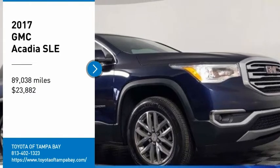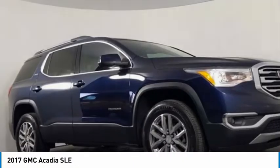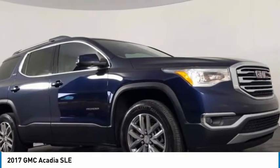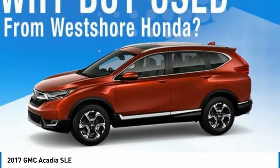Stop by and take a look at the 2017 Acadia. The GMC Acadia has great capability coupled with exceptional safety, offering better fuel economy, advanced technology, and thoughtful ergonomics.